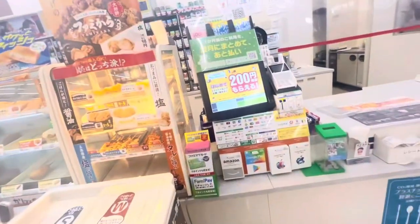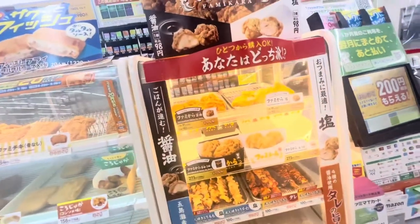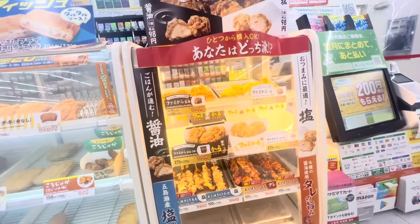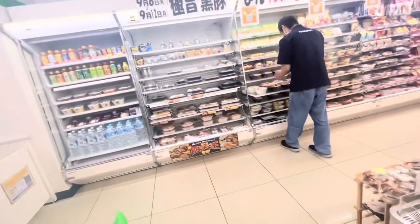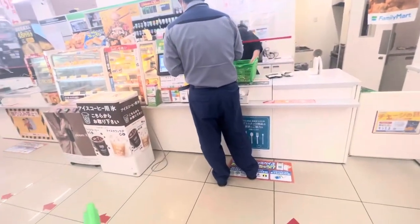And now for the karaage, the Japanese fried chicken. There are two flavors — shoyu and shio, soy sauce and salt. I'll go for the soy sauce one today — the shoyu.